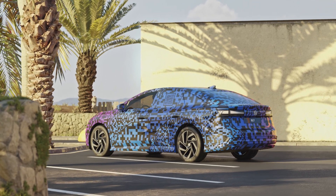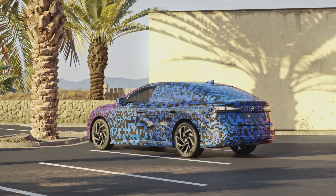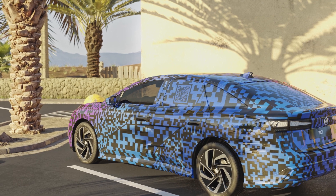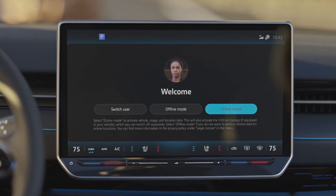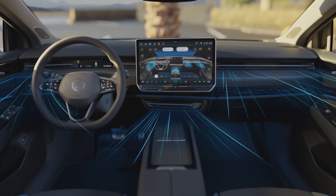The ID7 with intelligent climate control. The ID7 recognises drivers by their key and activates the air conditioning. Cooling starts in a matter of seconds.